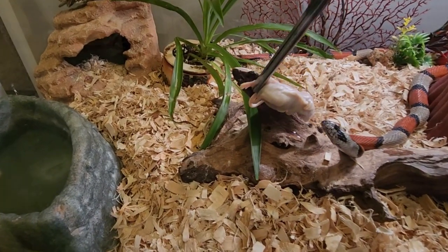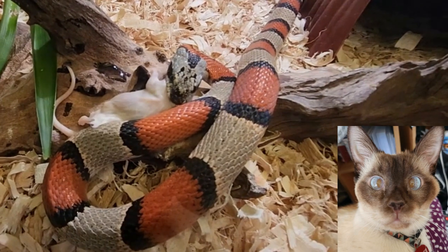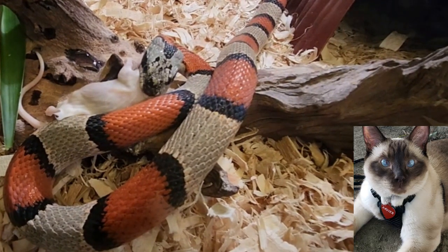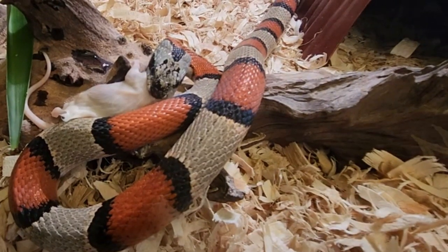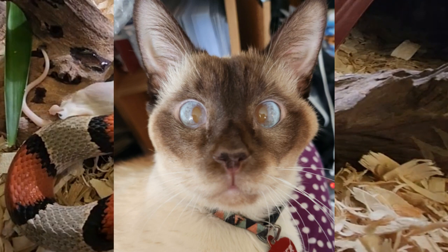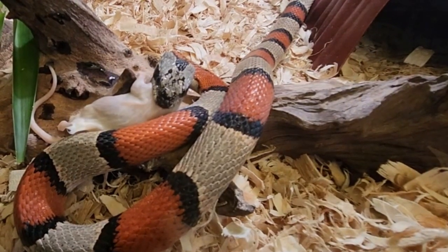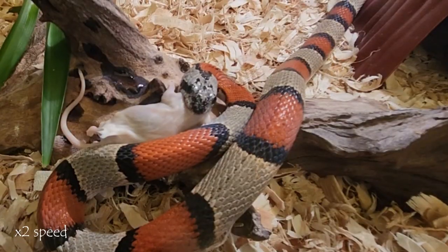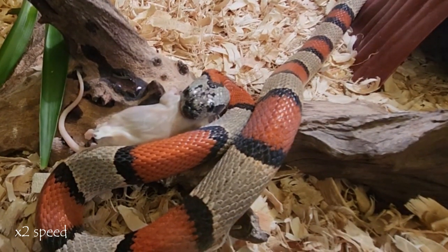Let's see if she'll strike. Good start, buddy, good start. I don't know what you want — you were fed, we went out, you got your meds. Oh, you want to go upstairs? Okay, well you can wait for a minute because I gotta see what Tyrion does.